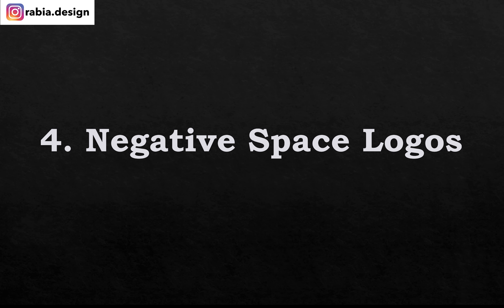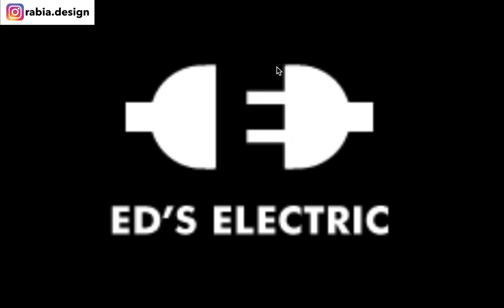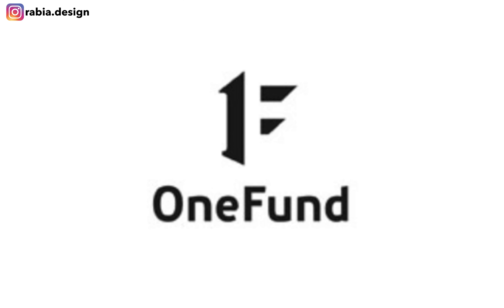Number four: negative space logos. These are one of my favorites too. This one creates a letter C and a D right here, and there's an airplane — a really creative way to add negative space with a symbol. You see the letter E within the plugs. Here's another one: you see the letter one here and it creates an F. Simple, clear, you get the point.